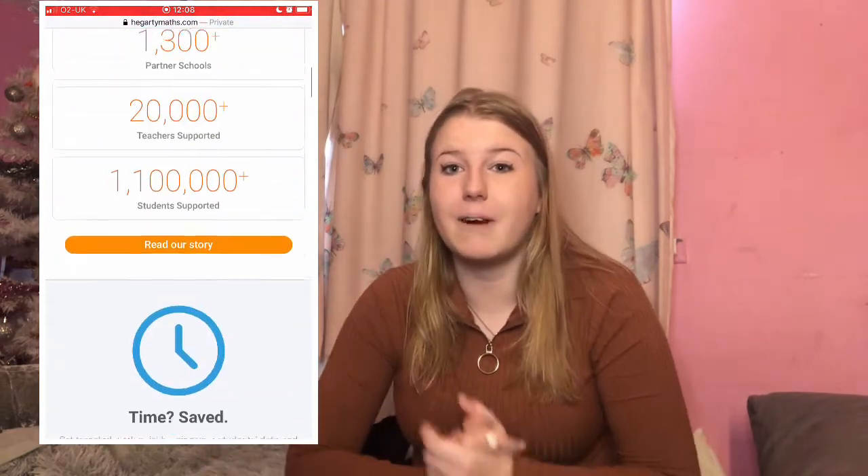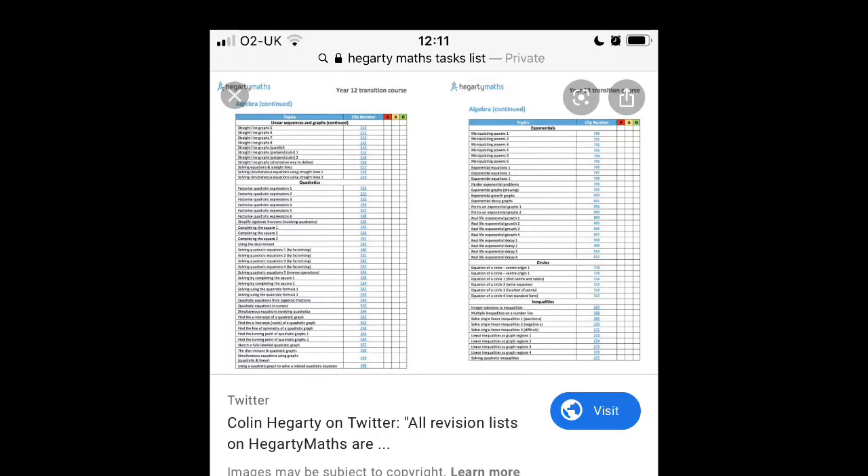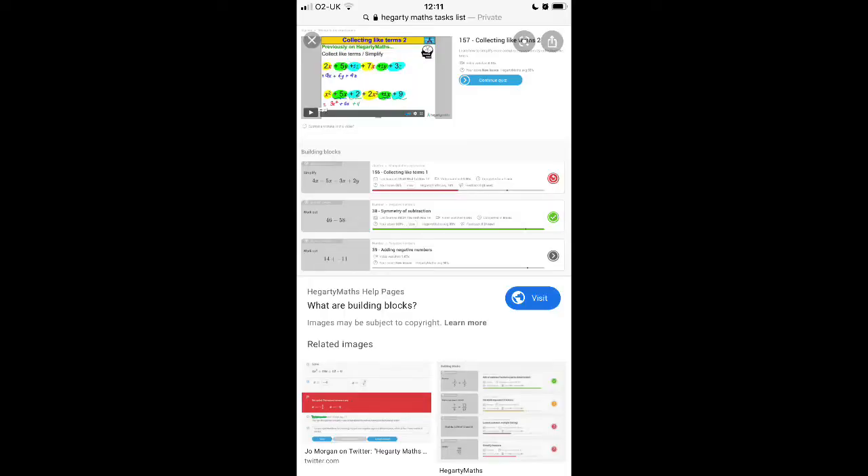For maths, the most helpful thing I used was Hegarty Maths. If you don't have Hegarty Maths, you might have MyMaths or something like that — please use it, your teachers are giving it to you for a reason. I stayed up till one in the morning doing Hegarty Maths just to pass. You can ask your teacher to print off a list of all the topics and every day cross them out after you've learned them. In my exam I remember looking at a question and thinking, oh my god, I remember that from Hegarty Maths.